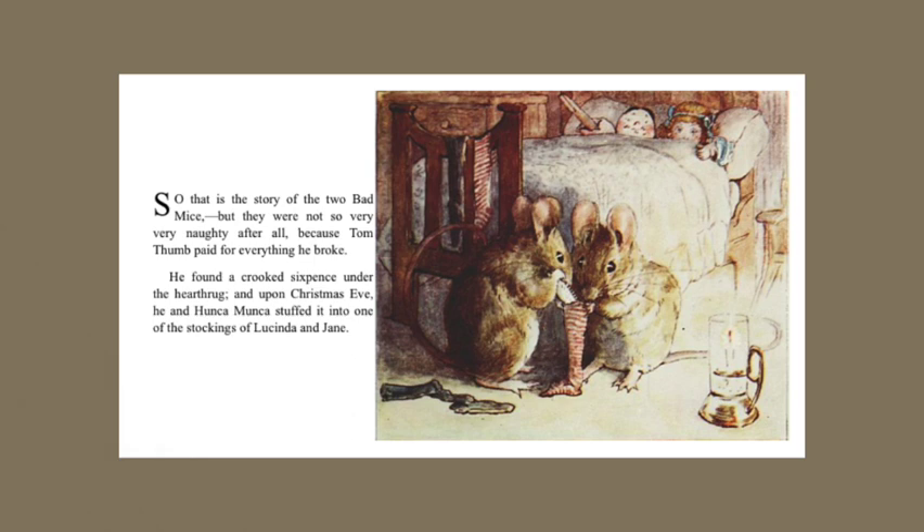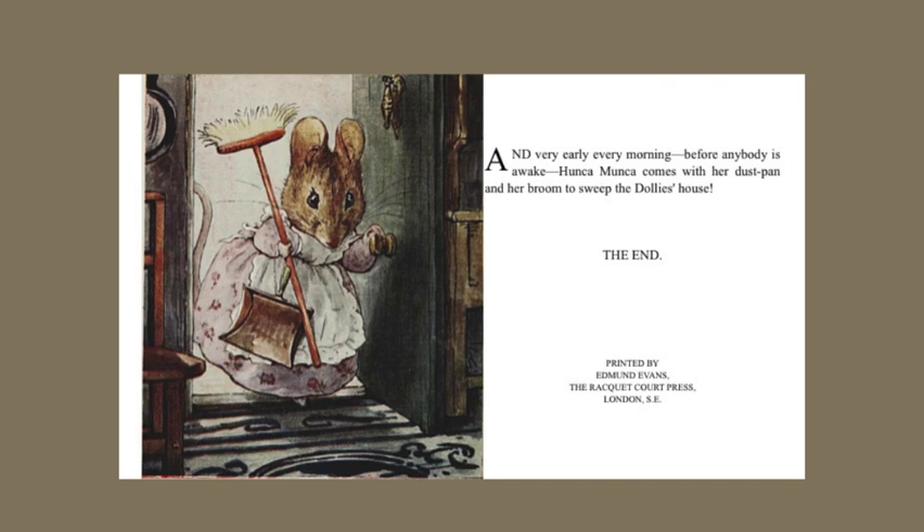So that is the story of the two bad mice. But they were not so very, very naughty after all, because Tom Thumb paid for everything he broke. He found a crooked sixpence under the hearth rug, and upon Christmas Eve, he and Hunkamunka stuffed it into one of the stockings of Lucinda and Jane. And very early every morning, before anybody is awake, Hunkamunka comes with her dustpan and her broom to sweep the dolly's house. The end.